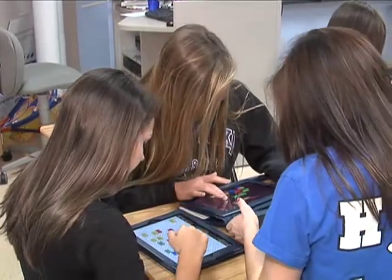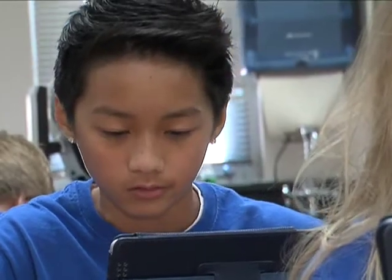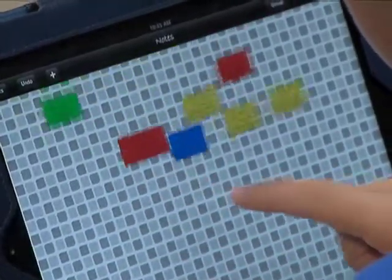Everyone's more focused because there's something in front of you that you're hands-on with, instead of looking over at your friends and talking to them. Instead you're looking at your iPad, focusing on the homework or what the teacher is saying.